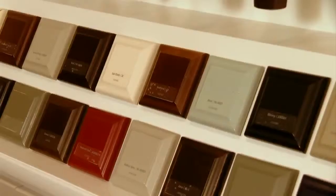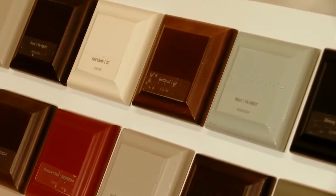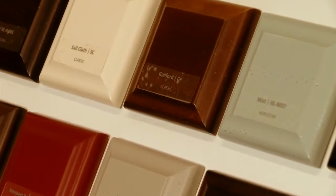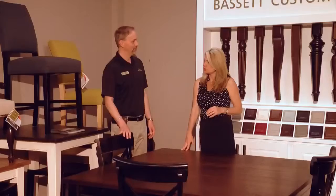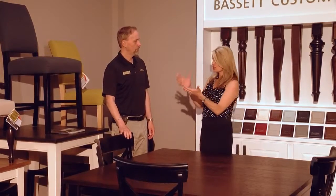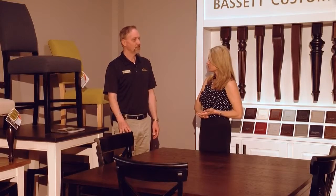Then you choose the chair that best fits your body, and then you choose the finish. There are two different styles of finish to choose from: a classic and an heirloom, the heirloom having a wormy chestnut look to it. And of course, even with the dining room chairs, we're seeing so many different vibrant colors, and you can see that right over here as well.